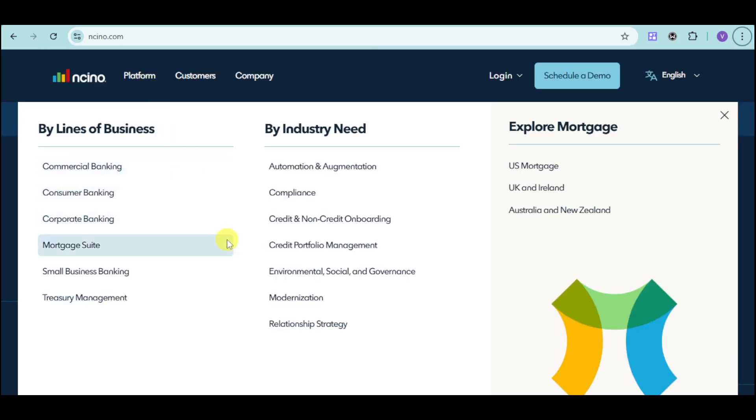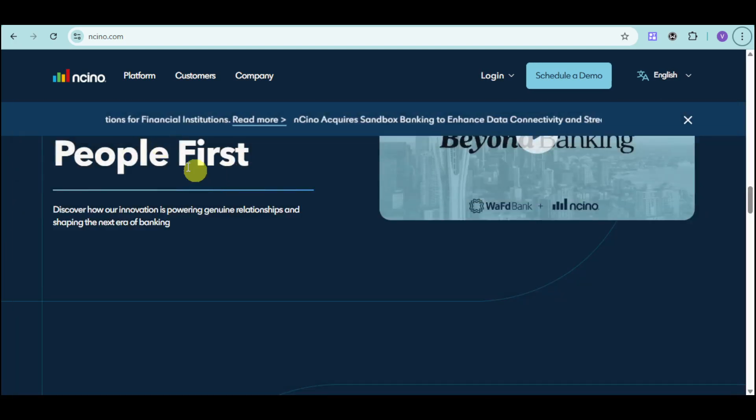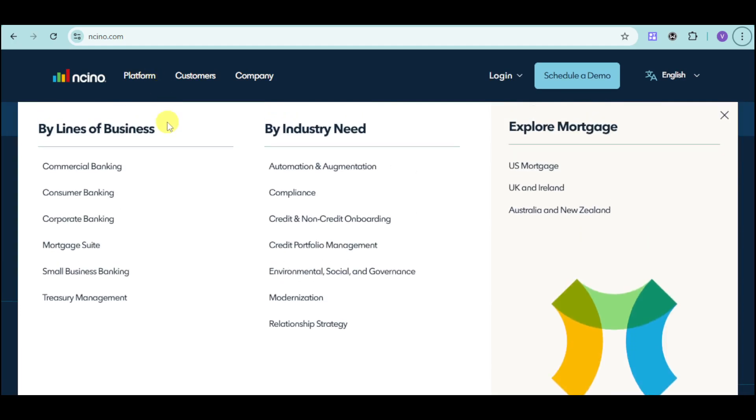Ancino has everything for you. You can choose Ancino by lines of business like commercial banking, consumer banking, corporate banking, mortgage suite, small business banking, and treasury management. They also have options by interest and need covering automation, compliance, credit and non-credit onboarding, credit portfolio management, environmental, social and governance, modernization, and relationship strategies. For mortgage, you can choose between US mortgage, UK and Ireland mortgage, and Australia and New Zealand mortgage.